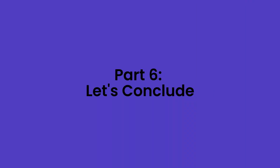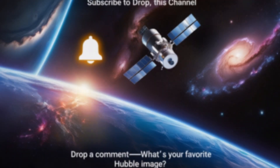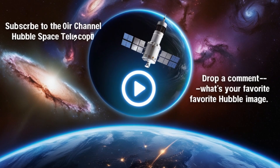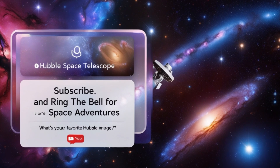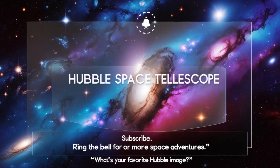Thanks for joining us on this cosmic journey through the story of the Hubble Space Telescope. If you're fascinated by space and astronomy, don't forget to hit that subscribe button and ring the notification bell for more adventures into the unknown. Drop a comment below and let us know — what's your favorite Hubble image? Until next time, keep looking up at the stars.